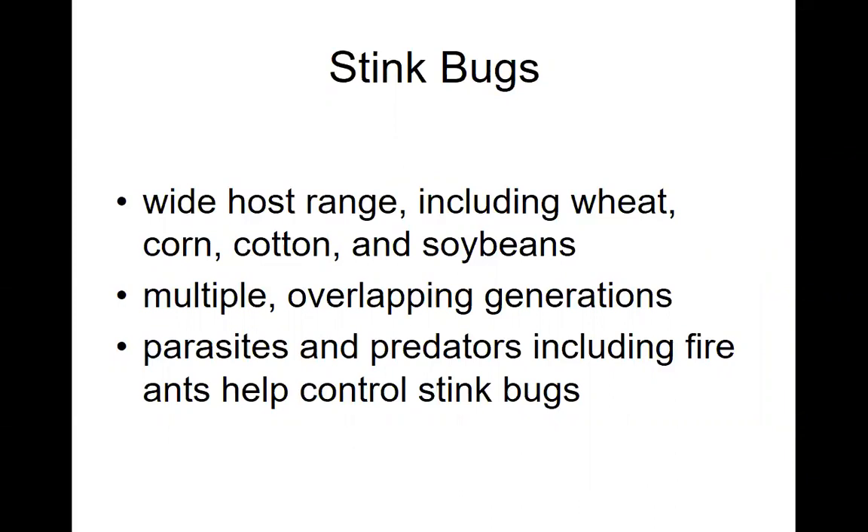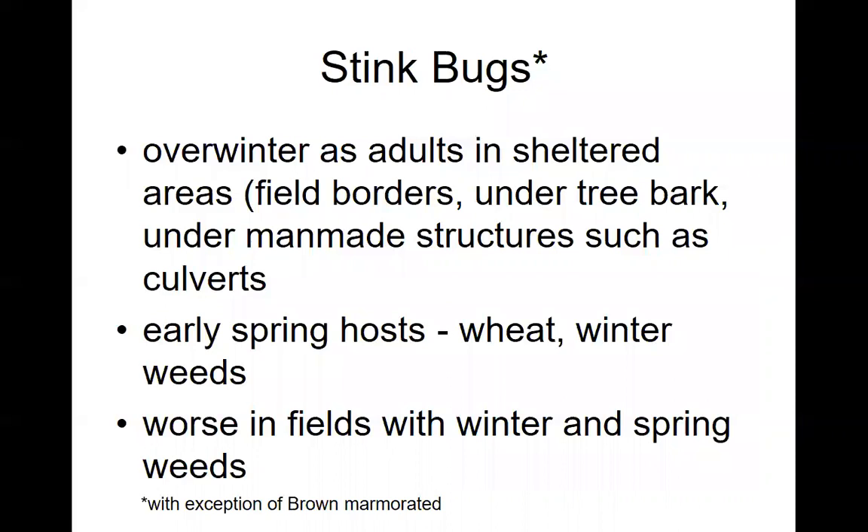Stink bugs have a wide host range; they're moving around the landscape all the time. They can feed on wheat, corn, cotton, and soybeans. They can have multiple overlapping generations, and we do have some parasites and predators that help control them — even fire ants can help with controlling stink bugs. These stink bugs overwinter as adults in sheltered areas — field borders, under tree bark, under man-made structures such as culverts, or pine plantations. Early spring hosts are going to be some of the winter weeds and wheat. They're going to be worse in fields that have both winter and spring weeds with fruiting structures, because stink bugs love fruiting structures to feed on.